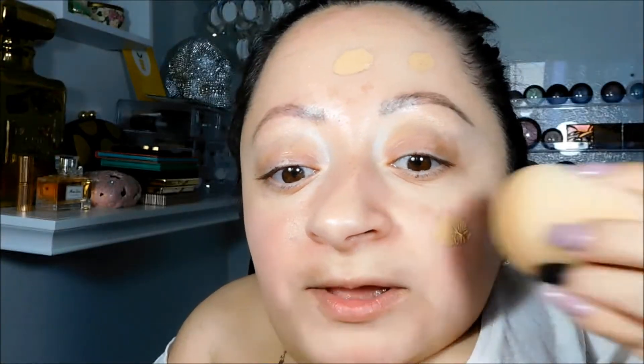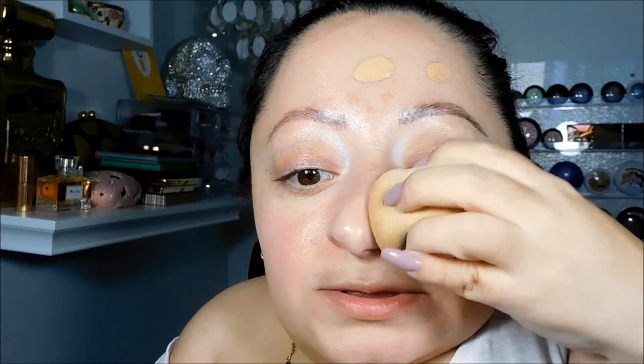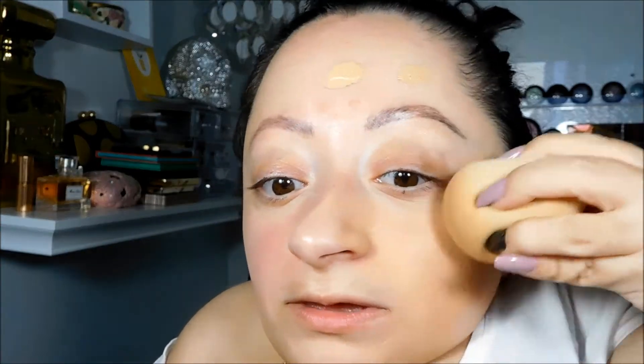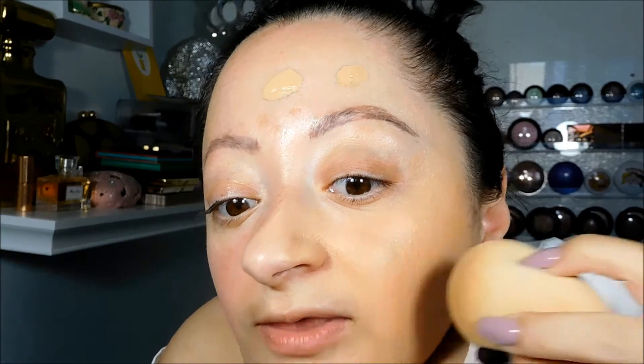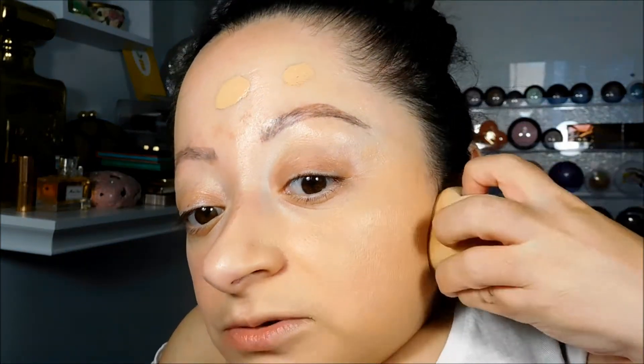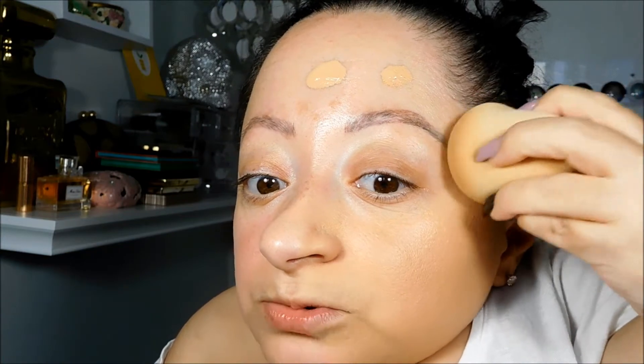I did two pumps onto my beauty blender and I'm just going to begin to pounce it onto my skin and see how it looks. If I don't like it, I'll switch to a brush. But so far I think I like it with the beauty blender. Finally I got a color that actually matches me — the previous one was really, really light.